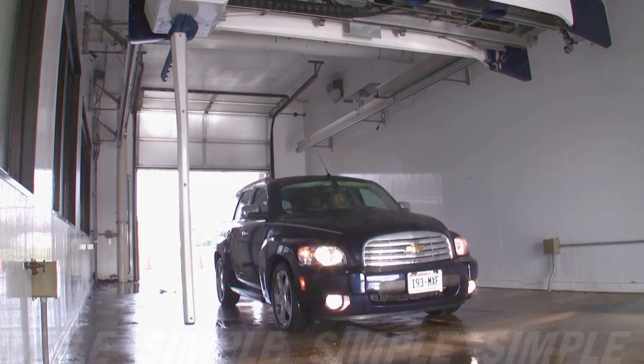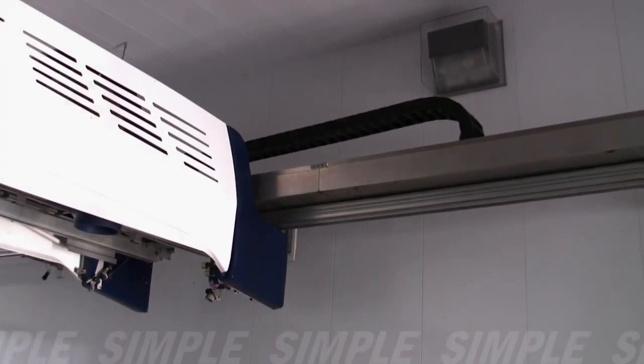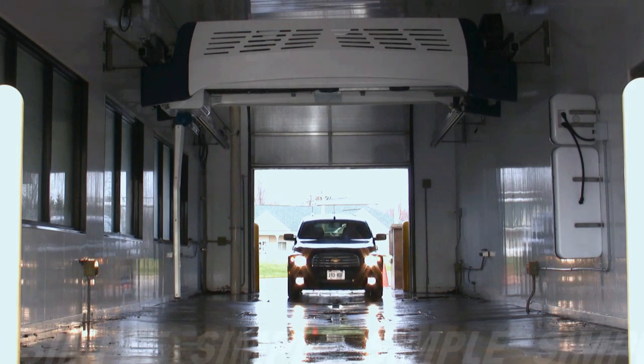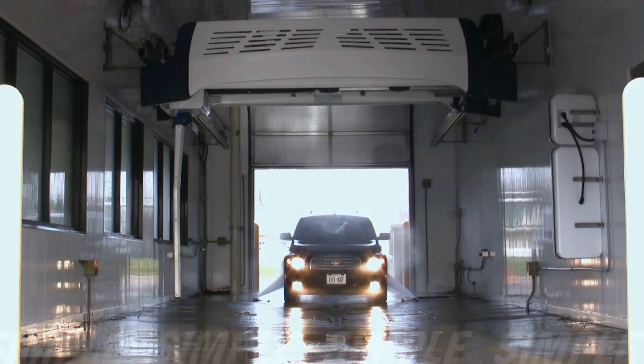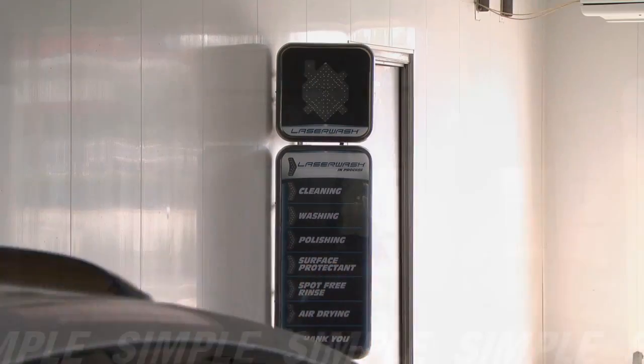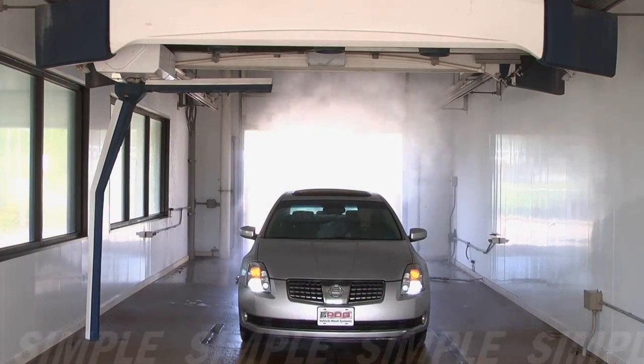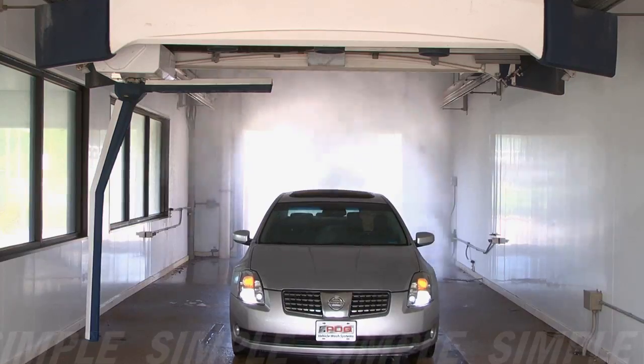PDQ's virtual treadle and the overhead design with rugged energy chain utility routing creates an inviting, open wash bay that is safe and comfortable. The bright, crisp, easy-to-understand LED signage creates a feeling of confidence and security, even for first-time customers.